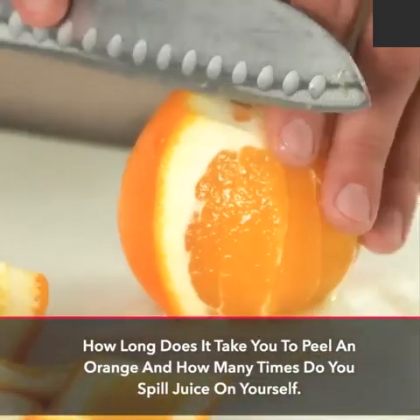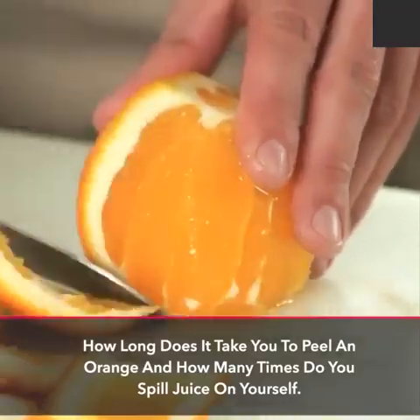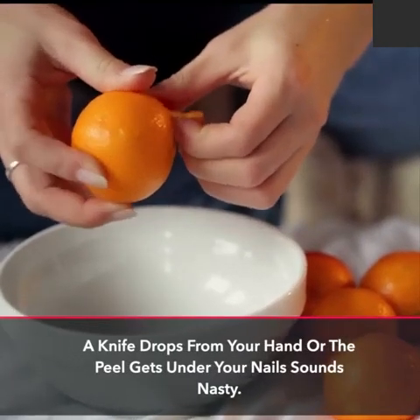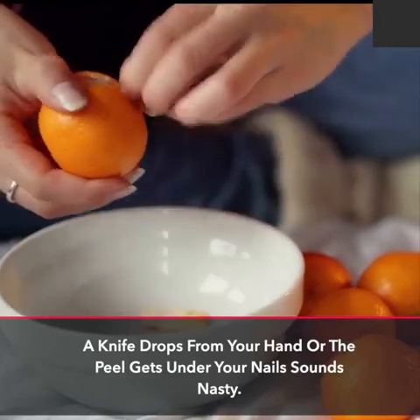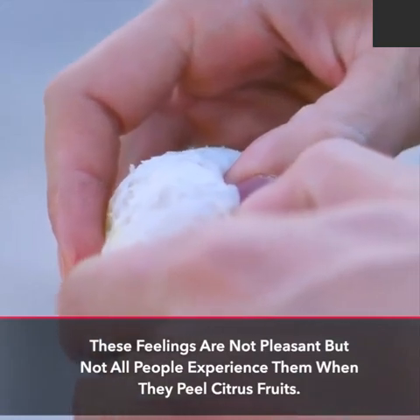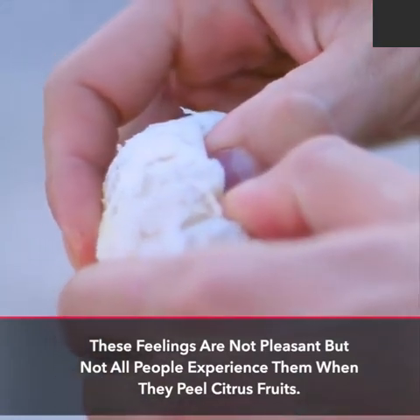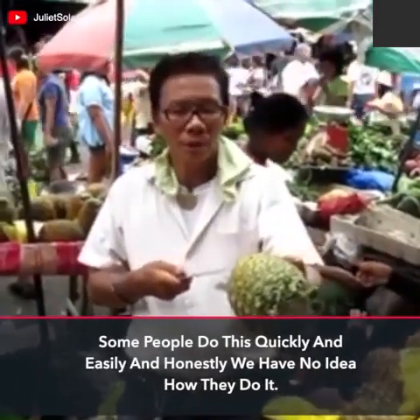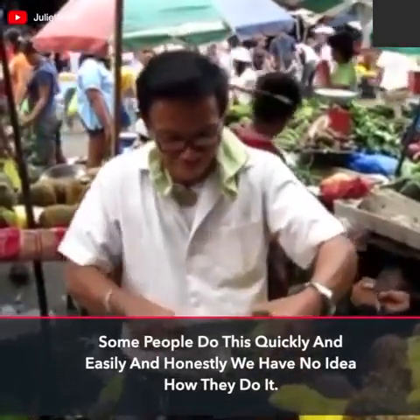How long does it take you to peel an orange and how many times do you spill juice on yourself? A knife drops from your hand or the peel gets under your nails — sounds nasty. These feelings are not pleasant, but not all people experience them when they peel citrus fruits. Some people do this quickly and easily and honestly we have no idea how they do it.